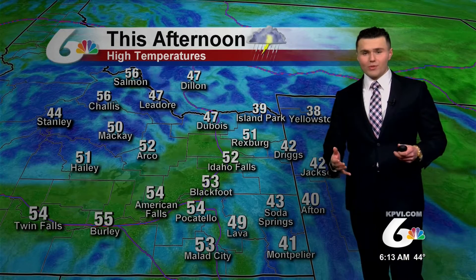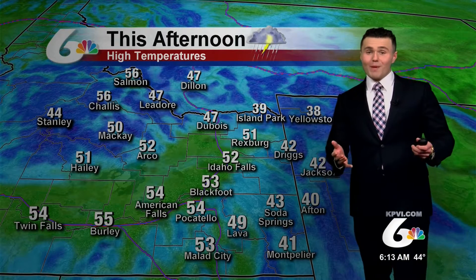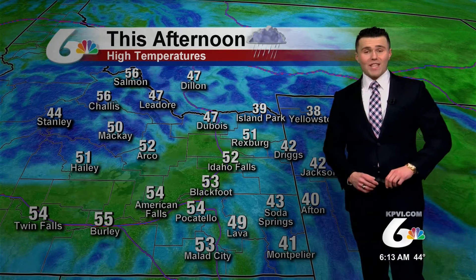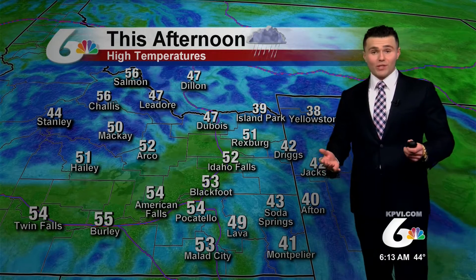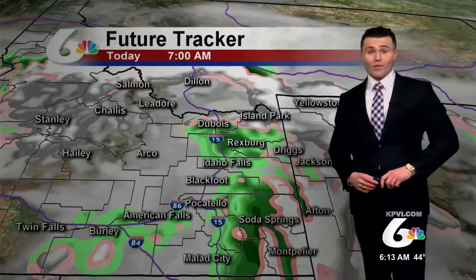As we move into the afternoon, temperatures really don't rise too much — maybe about 10 degrees in some areas. We'll generally be in the 50s by this afternoon. Higher elevations only seeing those 40s. And there is a chance that we do see a thunderstorm for this afternoon as well.